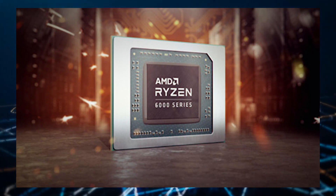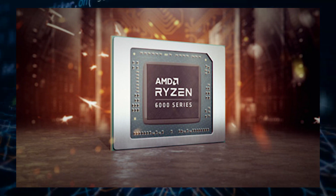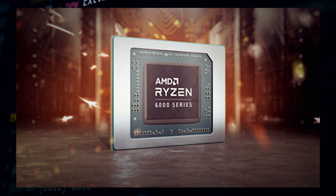The processors will feature the brand new Zen 3 Plus cores, which are the upgraded versions of the ones featured on the Zen 3 Sienna lineup. They will also utilize the brand new 6 nanometer architecture to deliver higher clocks for faster performance.